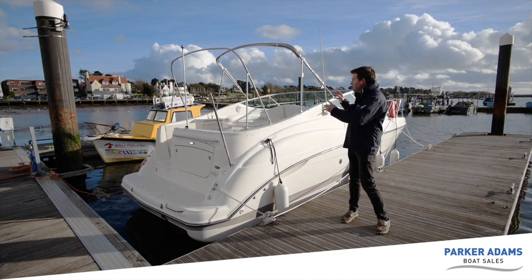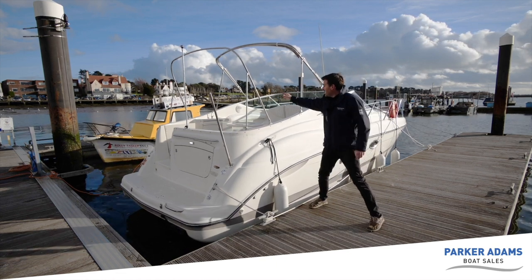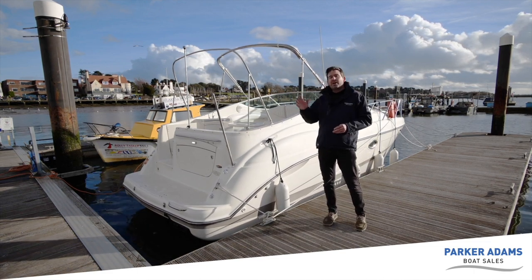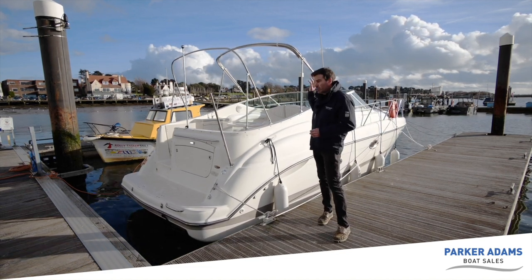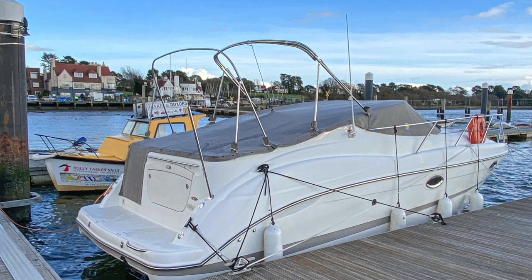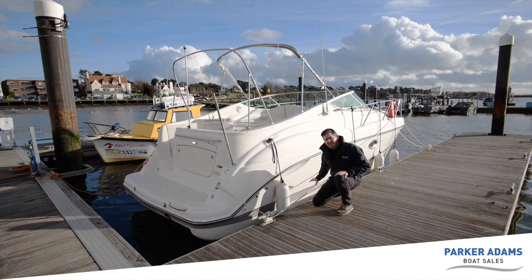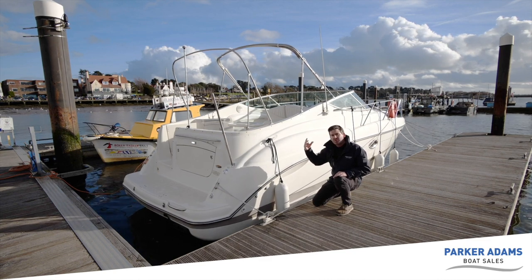The Maxim 2700 SCR has had a few variations over the years. This is the non-radar arch version — an open boat with two rails that can stay in a fixed position. It comes with brand new covers: full camper covers and a tonneau cover. The camper covers haven't even been out of the box yet. They match the taupe-colored gel stripe down the side of the boat, making it feel like a new boat.